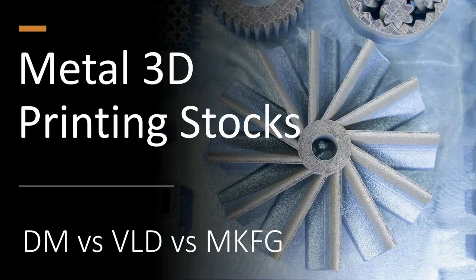Today, we're going to talk about metal 3D printing stocks. We've listed three names here: Desktop Metal, Velo3D, and Markforged. All three of these companies went public using a special purpose acquisition company. And what we want to do is take a look at where they sit today. When companies go public using a SPAC, oftentimes they don't provide very much information. But now that all three of these companies have filed their 10-Ks, we have a lot of information that we can go through to start comparing them.